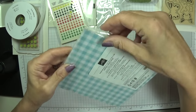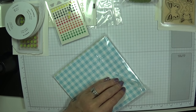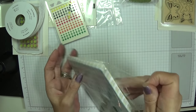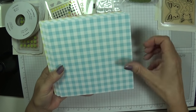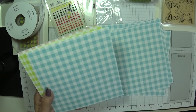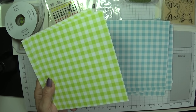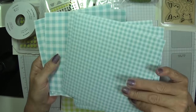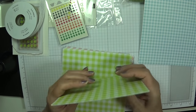The Gingham Designer Series Paper — 6x6 — goes with the Gala Butterfly suite. The colours are Balmy Blue, Daffodil Delight, Grapefruit Grove, Highland Heather, Lemon Lime Twist, and Whisper White. Look how beautiful! You get 40 sheets — 8 sheets each of 5 different colours. You can keep 4 one way and 4 the other — large Gingham and small Gingham — absolutely beautiful, same in all 5 colours.